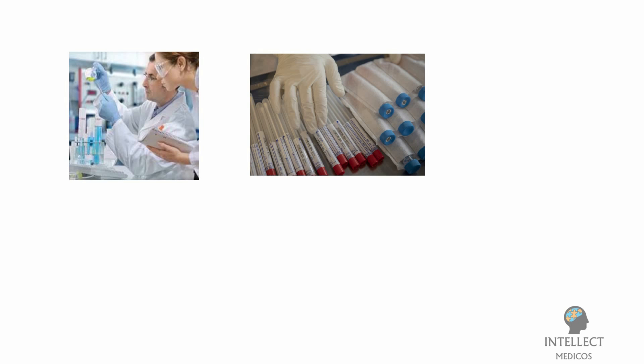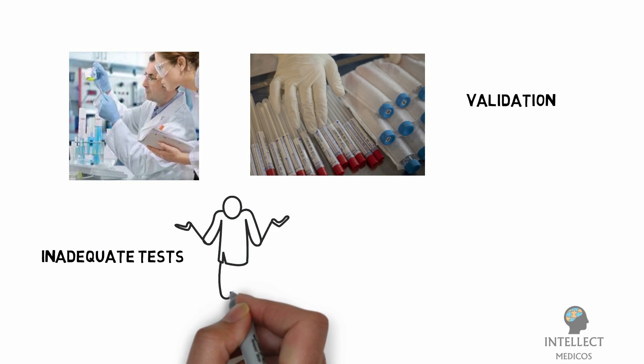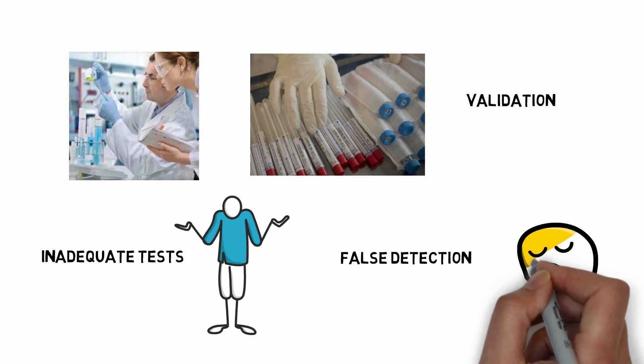In response to the growing COVID-19 pandemic, multiple diagnostic test manufacturers have developed and begun selling rapid and easy-to-use devices. However, before these tests can be recommended, they must be validated in appropriate populations and settings. Inadequate tests may miss patients with active infection or falsely categorize patients as having the disease when they do not.